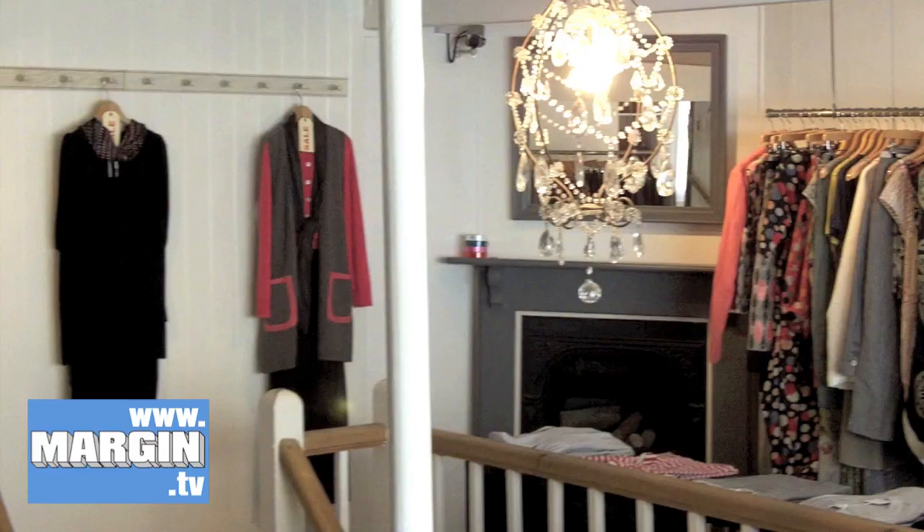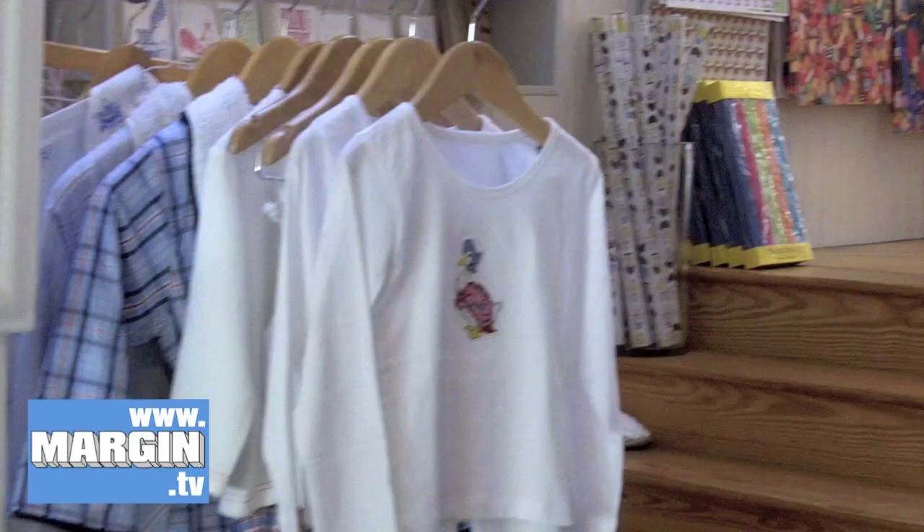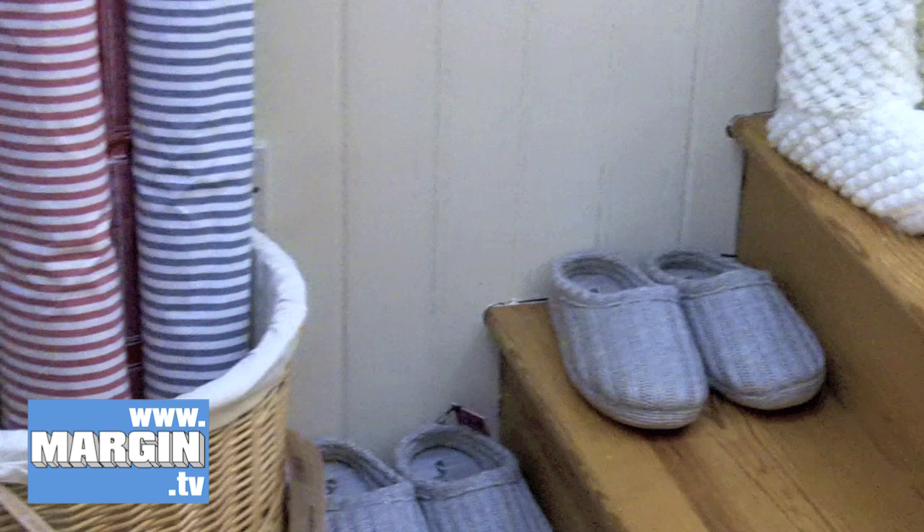And then in between we have ranges like Cut Loose, which is beautiful linen from America. Hoss, a Spanish label. Maasai, which is very beautiful, great for layering. So we try and cater for a wide range.